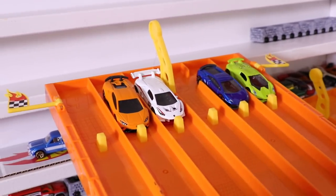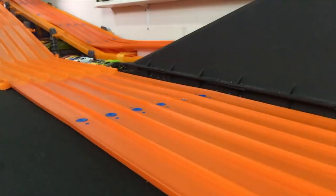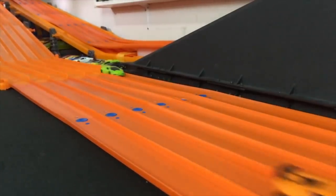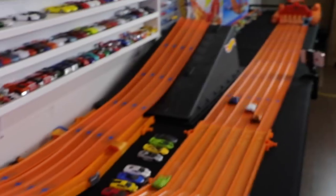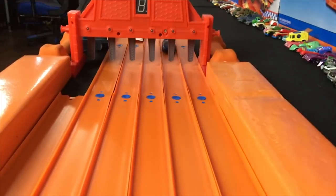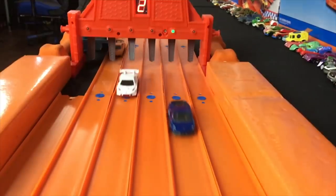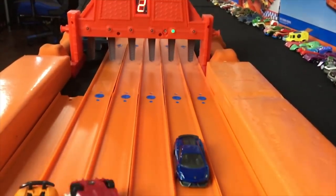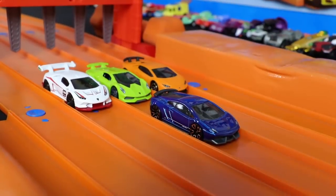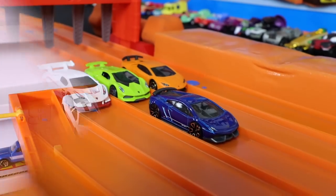Race number one. Here we go. On your mark, get set, go! And the Lamborghini Gallardo Super Leggera takes the win and moves on to the finals.